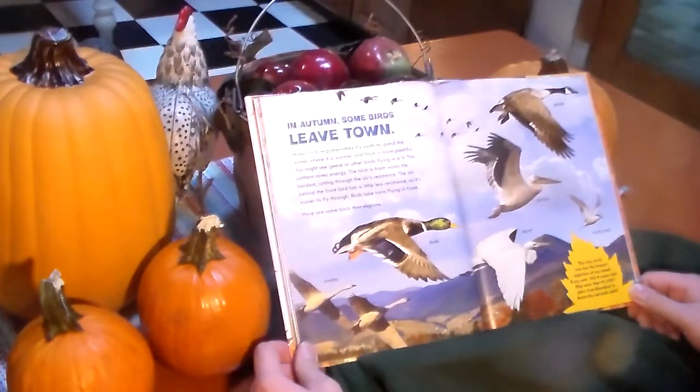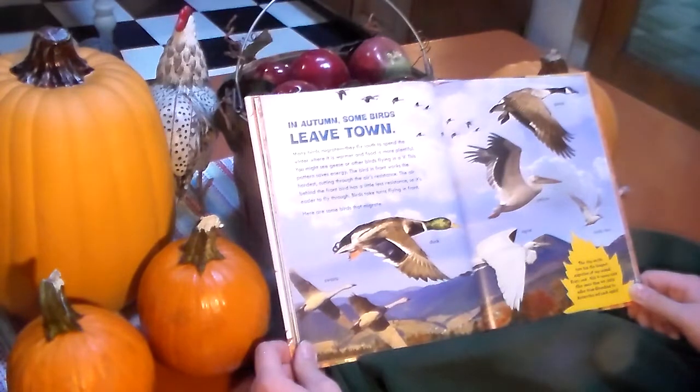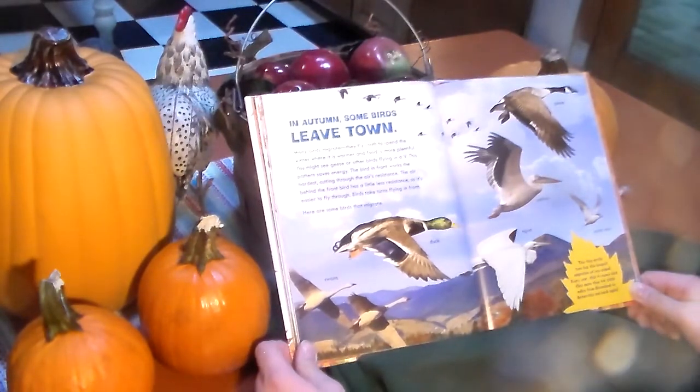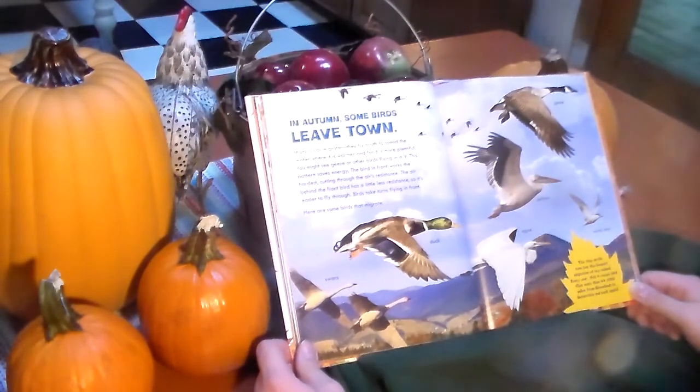In autumn, some birds leave town. Many birds migrate. They fly south to spend the winter where it is warmer and food is more plentiful. You might see these or other birds flying in a V. This pattern saves energy. The bird in front works the hardest, cutting through the air's resistance. The air behind the front bird has a little less resistance, so it's easier to fly through. Birds take turns flying in front.